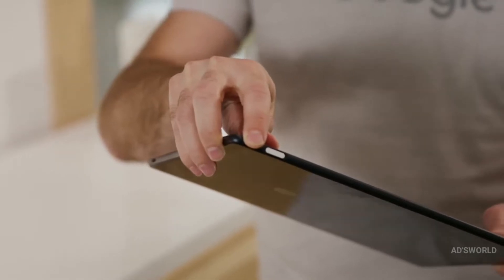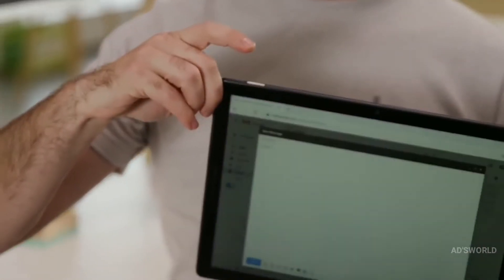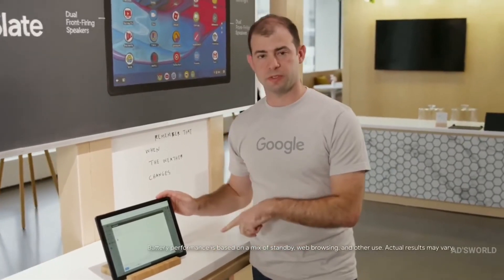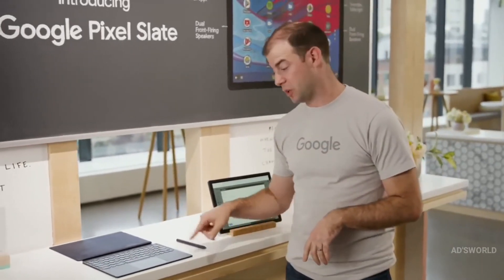And with the Pixel Imprint fingerprint reader, unlocking is just a tap. Pixel Slate's battery lasts up to 12 hours with typical mixed usage, so you can use it for work or class, and then have enough power to still watch movies when you get home. And with smart accessories like the Pixelbook Pen or the Pixel Slate Keyboard, you can get more done.